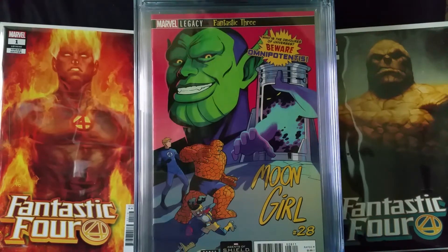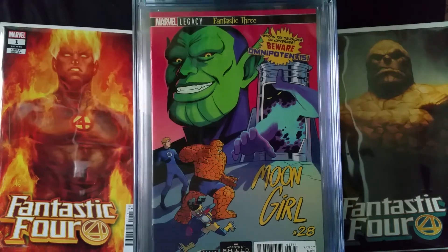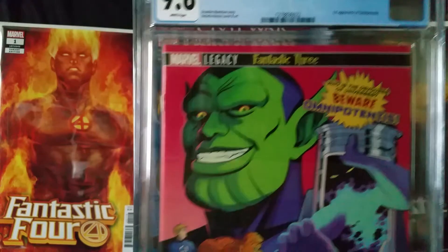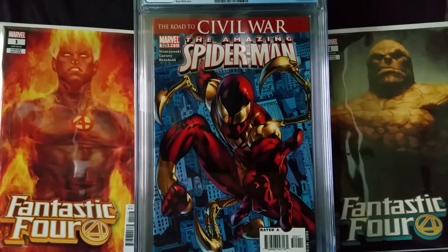Next book is Moon Girl and Devil Dinosaur number 28. It's the first appearance of Omnipotentus, came out in April of 2018. It's a Brandon Montclare story with Natasha Bustos cover and art. The reason I got this one graded is it's got a first appearance with a low print run — Comichron sales show about 6,659 for this one. This came back at a 9.6; thought it could have been better but I'll take it.